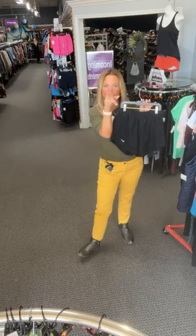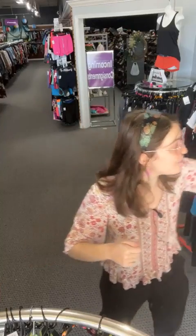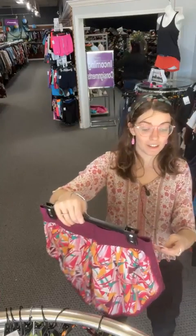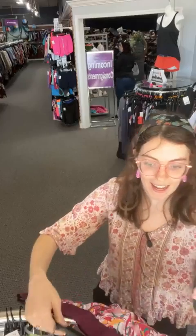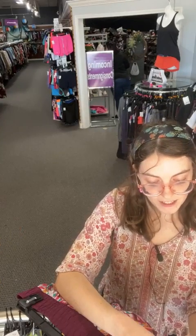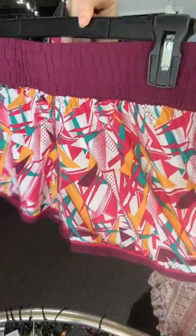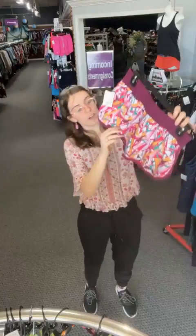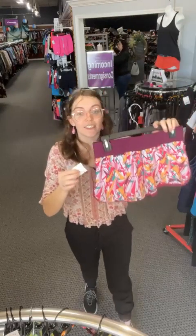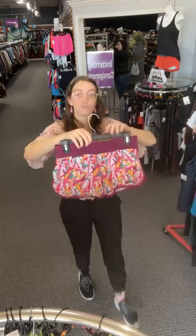Remember we're going in size order up to 4X — we're on smalls. Now we've got colorful Under Armour shorts with abstract pinks, teals, and yellow. They have built-in underwear as well. Today only $11.86, sold space 56.